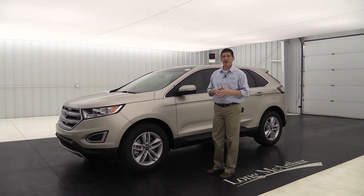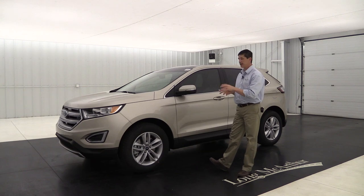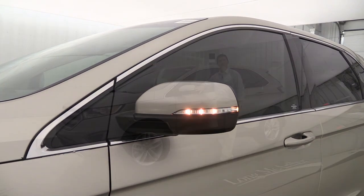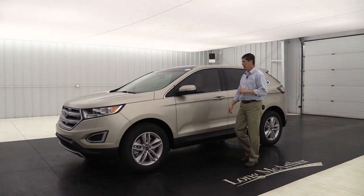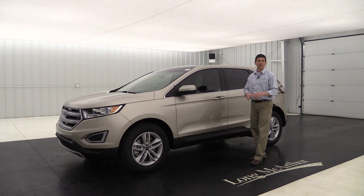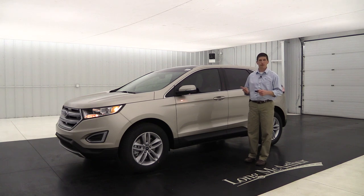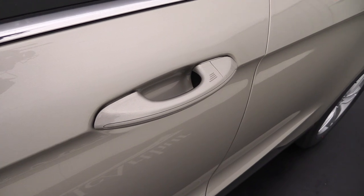The standard wheel on the SEL is an 18-inch split-spoke sparkle silver painted aluminum wheel — a slightly different look than the SE. The mirrors have a body-color mirror cap, which is an upgrade on the SEL, along with a turn signal indicator, security approach lamp, and power heated glass with an integrated blind spot mirror. All Edges have Intelligent Access, so you just walk up, put your hand on the door handle, and it unlocks automatically.